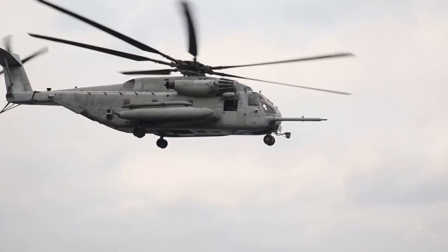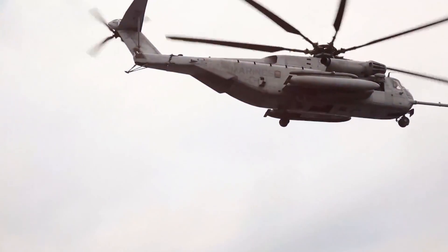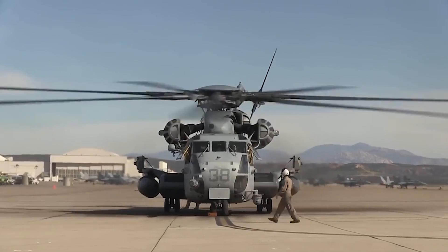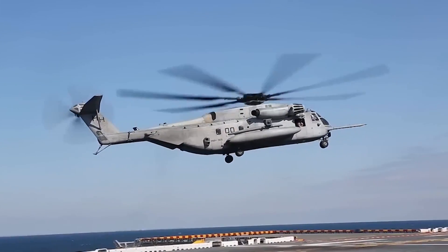Today, we're going to dive deep into the world of the CH-53E Super Stallion, exploring its history, capabilities, and the crucial role it plays in military operations and humanitarian missions around the globe.